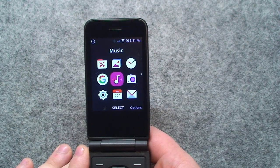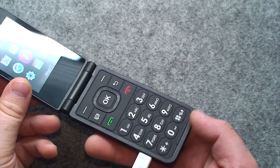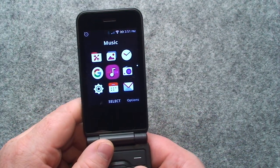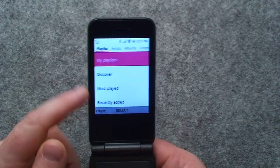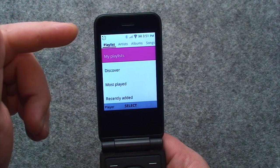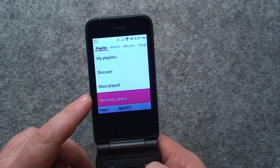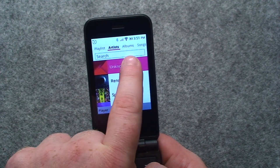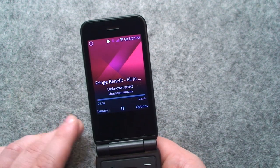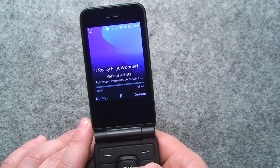Here's where this thing begins to shine, at least in my usage scenario, because I'm probably going to repurpose this thing as a simplistic MP3 player. The Music app actually brings up an interface similar to what you get on iPods and iPhones. You can sort by playlists, most played, recently added, and organized by artists, albums, or even songs. Play whatever song you want, so long as it's on the phone.